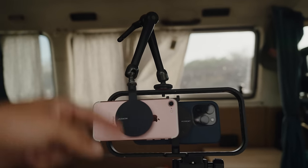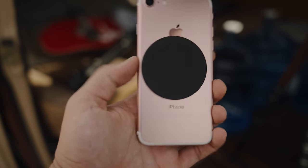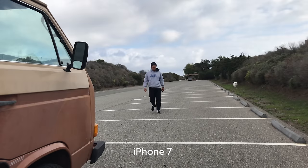A little bit of a janky rig, but we got this little thing on the iPhone 7 — the M-Force adapter. That's pretty cool. It'll do. All right, here's the iPhone 7 and here's the iPhone 14 Pro.